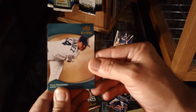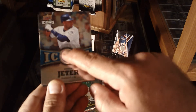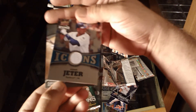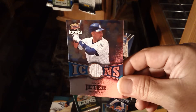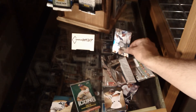Got a King Felix on top — oh, Derek Jeter! Oh dude, really? Piece of jersey — it's not numbered, but it is Jeter, that'll work. Check that out — pretty shiny. And Carlos Quentin. How cool is that, Derek Jeter from a reduced retail pack!